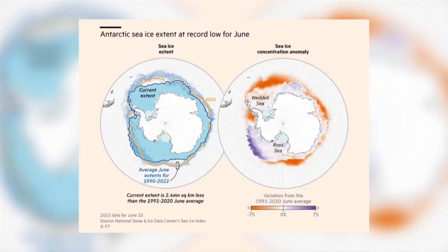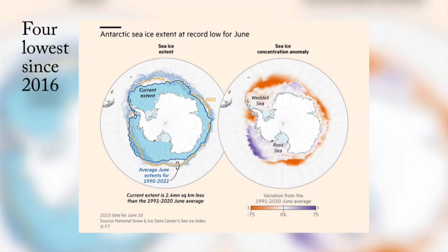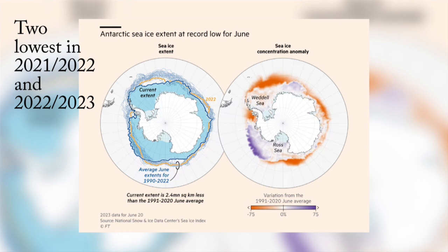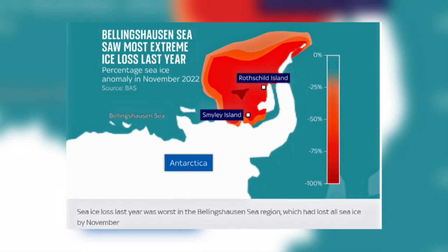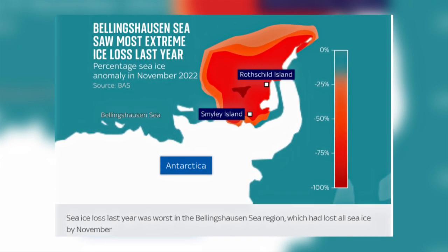Using satellite data spanning a 45-year period, it is possible to see that Antarctica has experienced the four lowest sea ice extents since 2016, with the two lowest years in 2021–22 and 2022–23. At the beginning of December 2022, Antarctic sea ice extent was the lowest ever experienced.